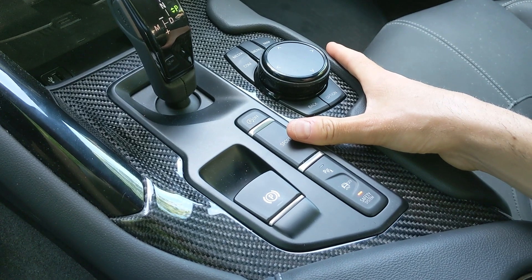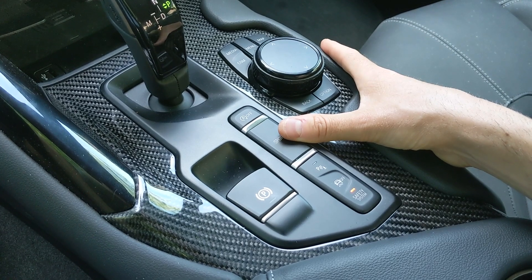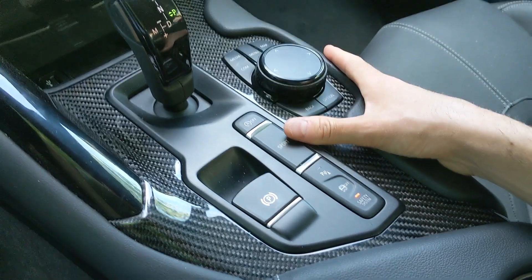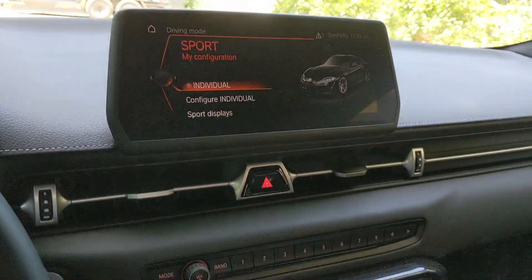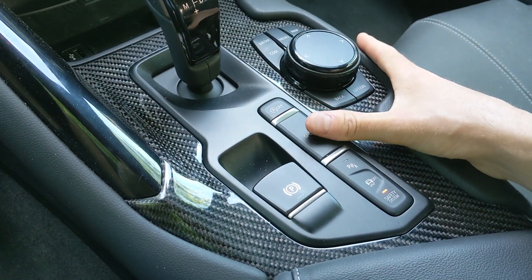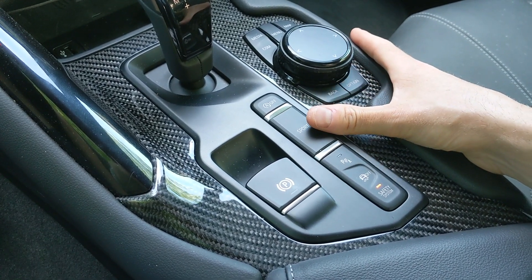One thing you can't adjust is the exhaust, and it does make a notable change when you go between normal and sport modes. I'll take it out of sport mode — the exhaust note gets notably quieter. Back into sport — it's louder. Sometimes I'd like to make it a little quieter, but when you want it to sound good, it sounds really good, and that brings us to the next part of the video.